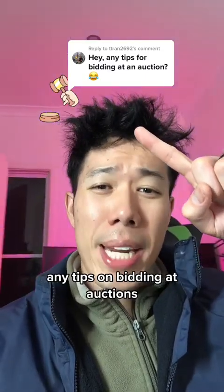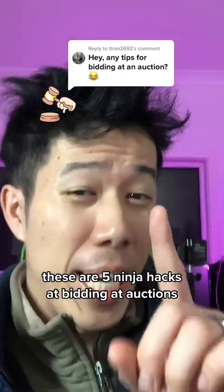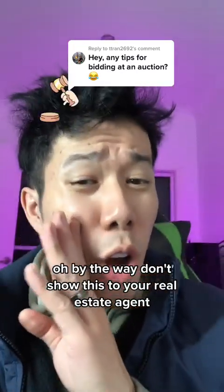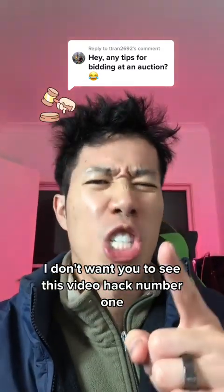T-Trend asks: hey, any tips on bidding at auctions? That's a great question. These are five ninja hacks for bidding at auctions. Oh, by the way, don't show this to your real estate agent, and if you're a real estate agent, swipe away — I don't want you to see this video.